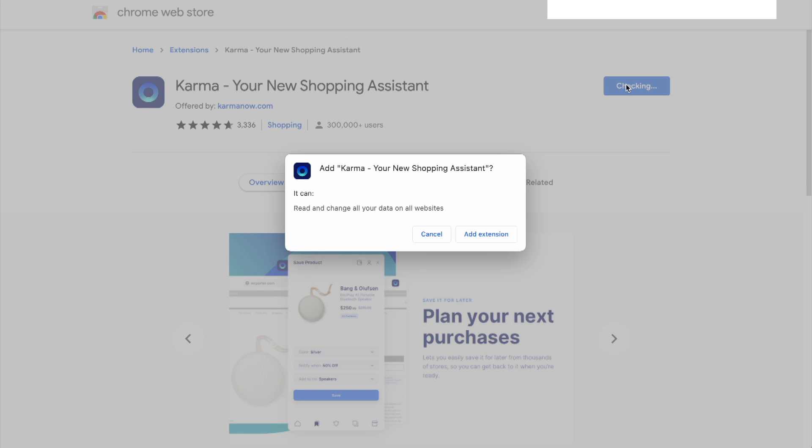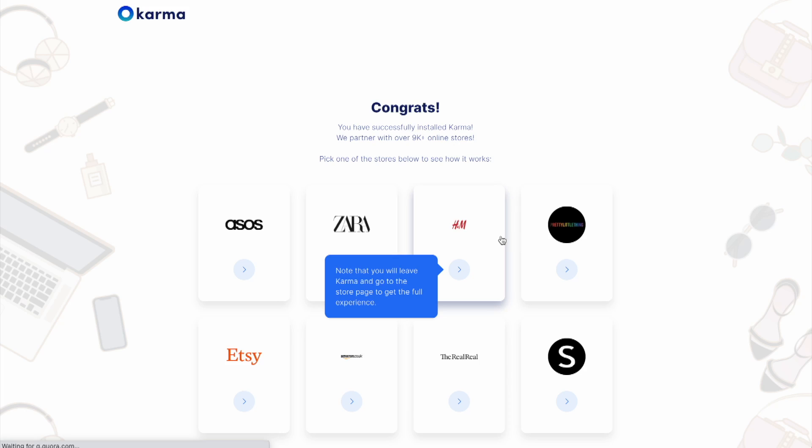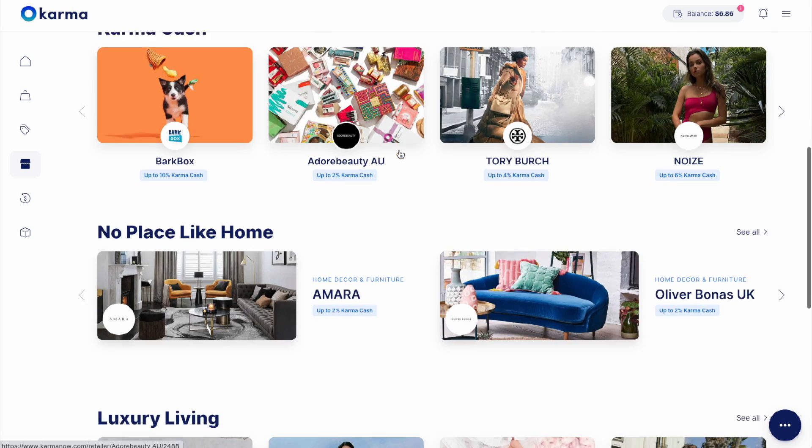Before I jump into today's video, I want to let you know that it's very kindly being sponsored by Karma. Karma is a virtual shopping assistant that you can use on your computer or your phone. I've been working with them for a while, and I think they're a great way to save money, particularly if you're looking for home decor. Karma is a free app and Chrome extension that ensures you never miss a price drop or a coupon code. Check the link below if you want to try it for yourself.